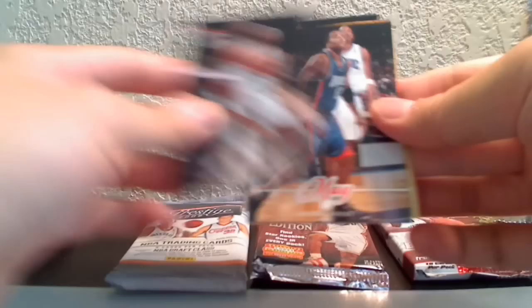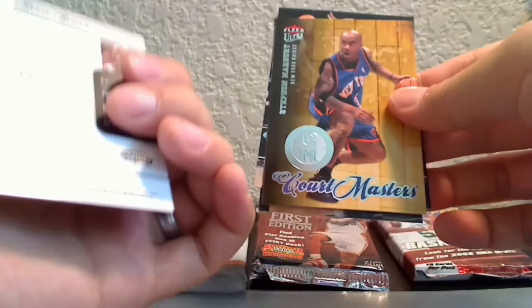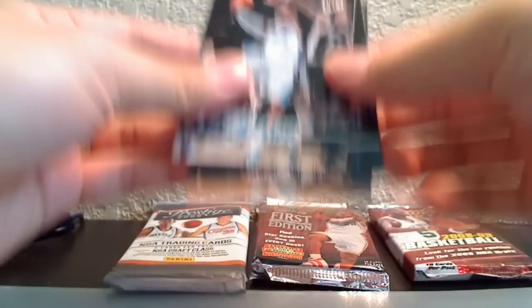And the other Ultra 08-09: Allen Iverson, LeBron James, Sean May, Bruce Bowen Court Masters insert, and Stephon Marbury.